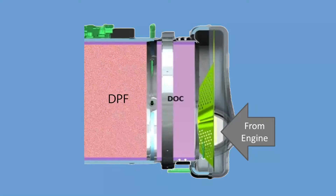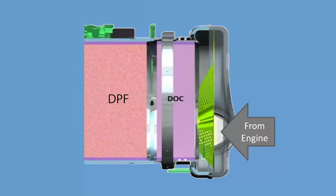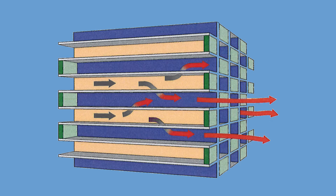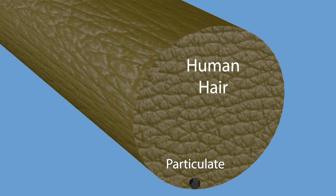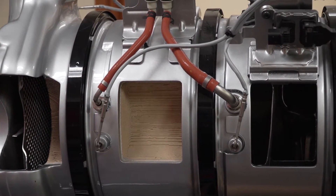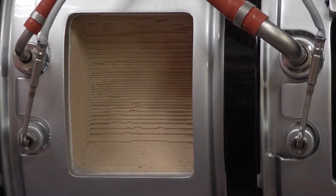From the DOC, the exhaust gases pass on to the Diesel Particulate Filter, or DPF. As the name implies, the job of the DPF is to filter out the residual particulates that result from combustion. These particles are extremely small but represent a significant contribution to air pollution. The DPF is a very fine filter that traps these particles while allowing the air to pass through freely.